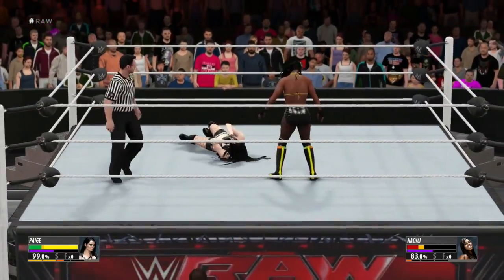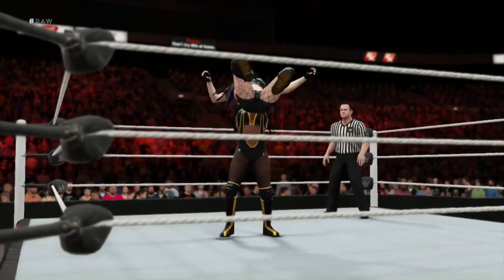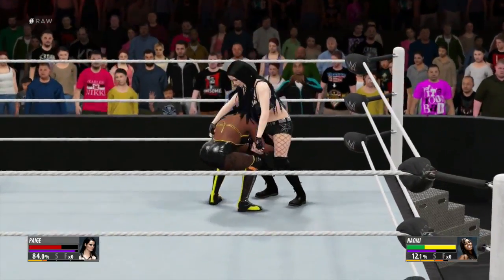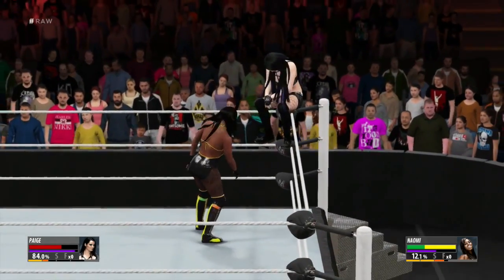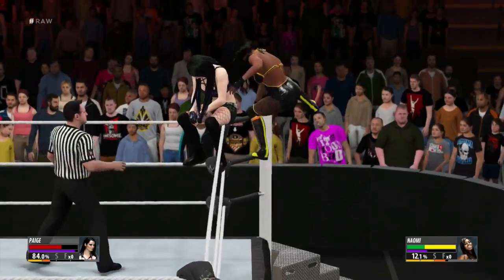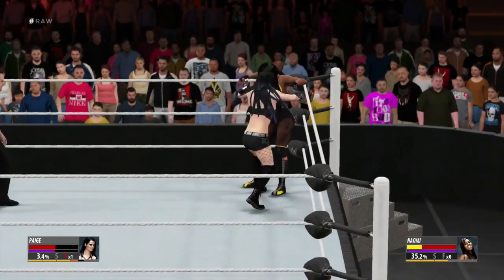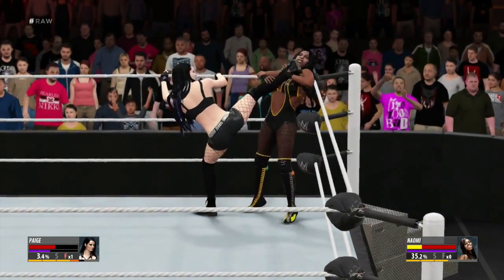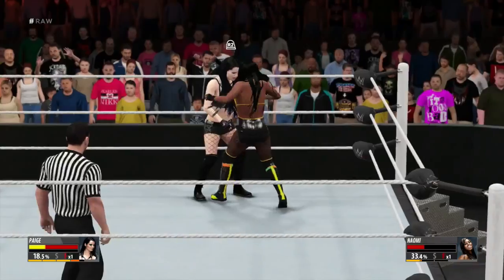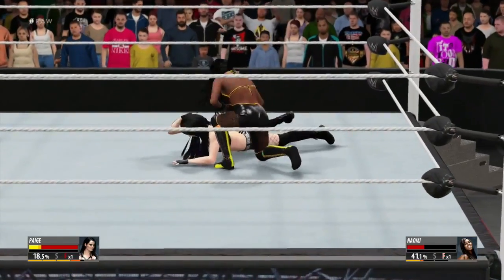The competition in the Divas division right now is the hottest I've seen in a very long time. The WWE Universe — oh no, Paige maybe... This match is living proof that the Divas of the WWE are so much more than just a pretty smile. Whoa, it doesn't get any closer than that — I thought for sure we had seen the last of Paige tonight.